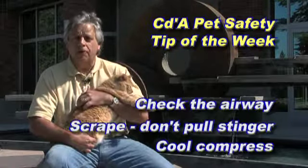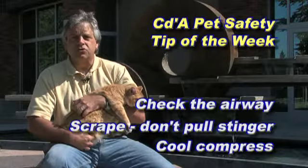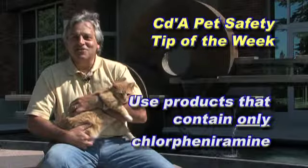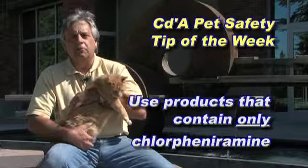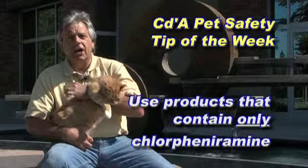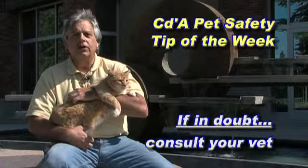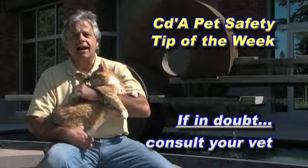You might want to put a cool compress on there, or an over-the-counter antihistamine, but read the instructions and call your vet if there are any questions. It is extremely important to ensure that the product contains only chlorpheniramine. If there's any doubt about giving the medication, consult your vet and only give the medication if the animal is conscious, able to breathe, and not vomiting.